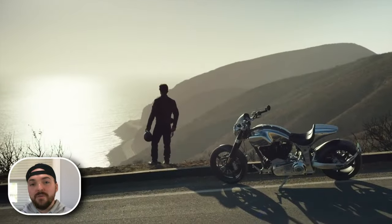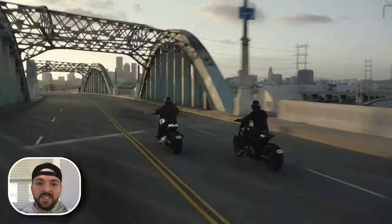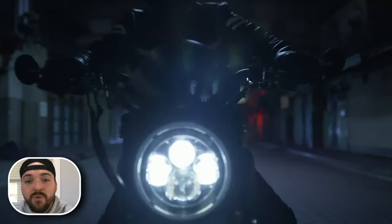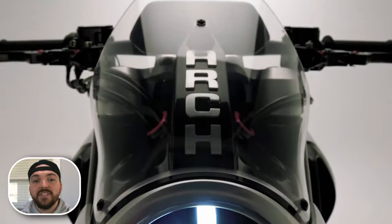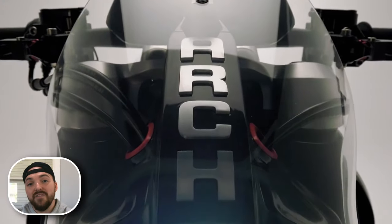But why aren't we hearing about this company, Arch Motorcycles? They seem relatively unknown. What's the catch? Well, to be honest with you, it's probably the fact that the starting price for their cheapest model is around $85,000. That's no additions, no taxes, fees, nothing. The base price starts at about $85,000.